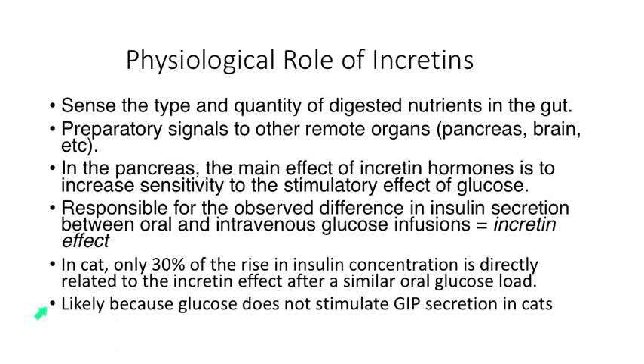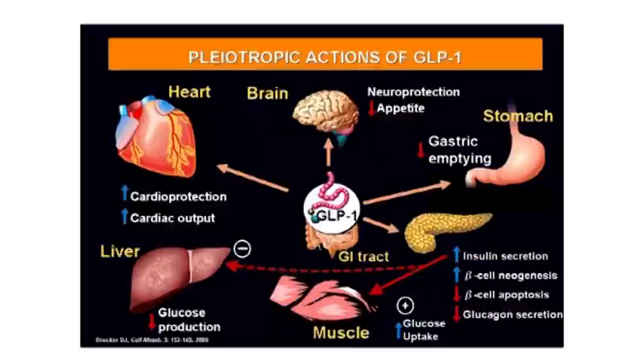This may be because glucose doesn't stimulate GIP secretion in cats. We're going to focus our attention on GLP-1 analogs, because these are the ones that have been studied primarily in human medicine, but also now a little bit in veterinary medicine, specifically for the cat.